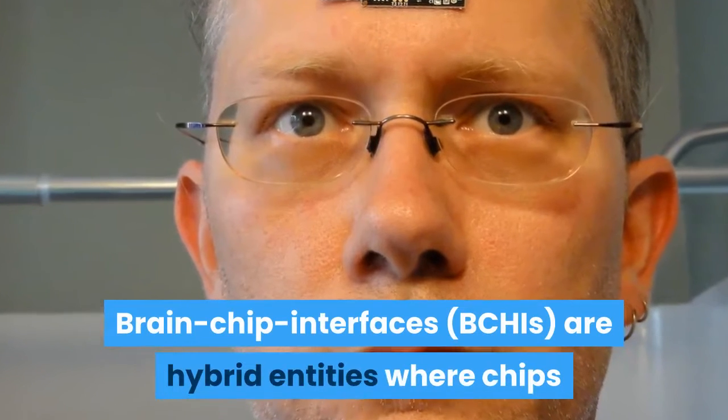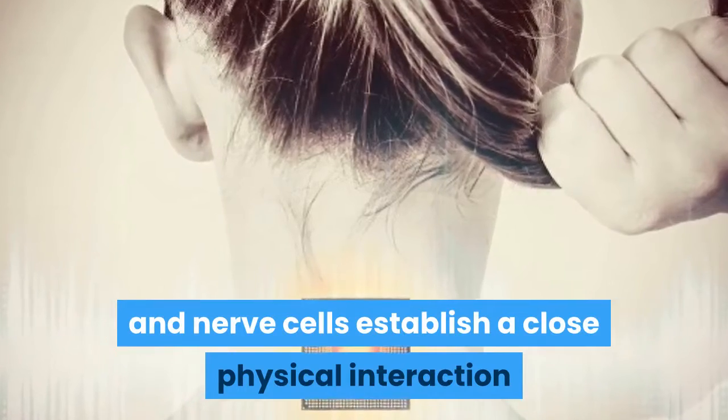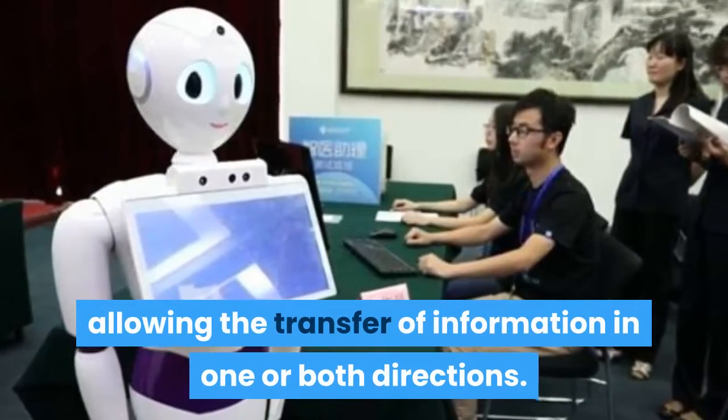Brain-chip interfaces, or BCHIs, are hybrid entities where chips and nerve cells establish a close physical interaction, allowing the transfer of information in one or both directions.